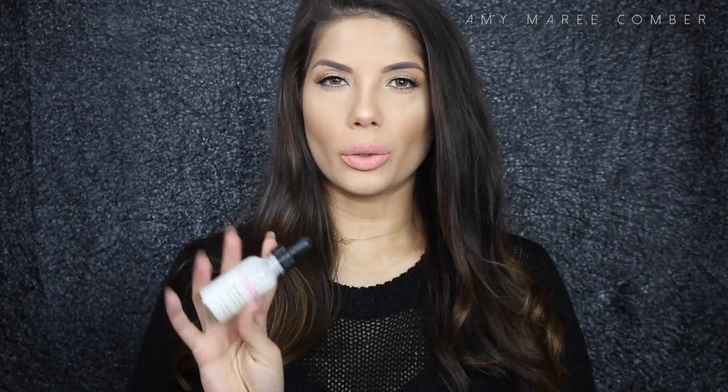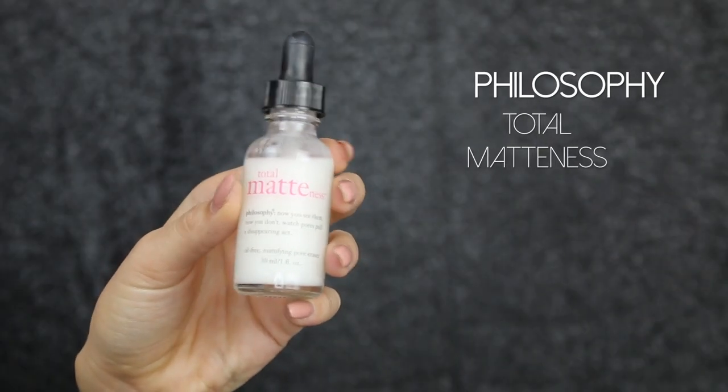As you can see, there's a trend going on! I also love the Philosophy Total Madness primer. It's oil-free and also fills in your pores. I don't have really deep open pores, but I love how it smooths out the skin and makes everything apply so flawlessly on top.